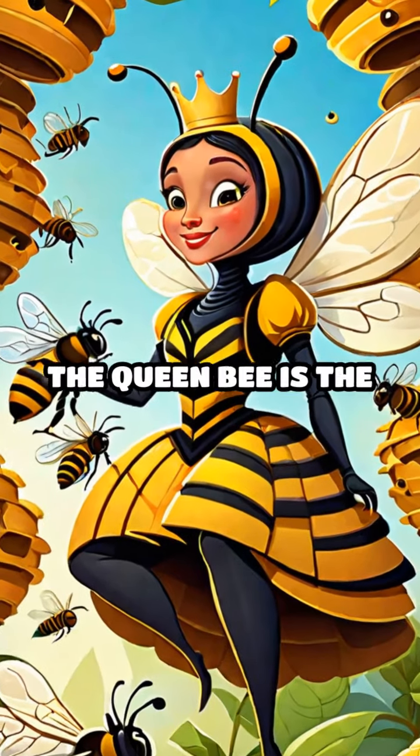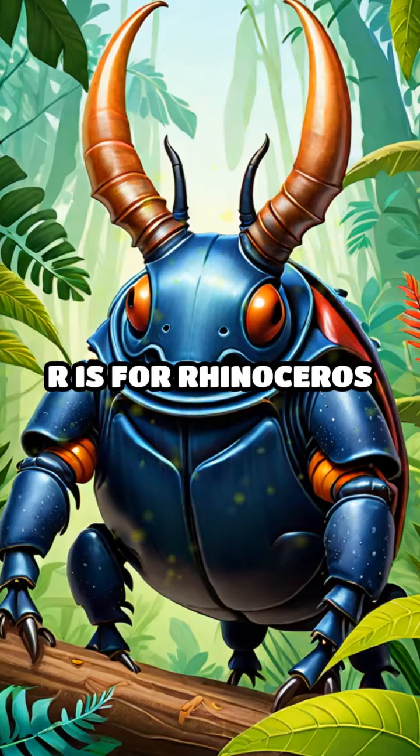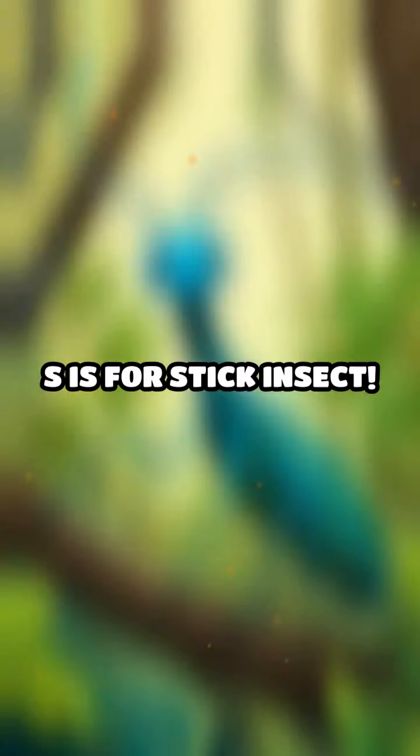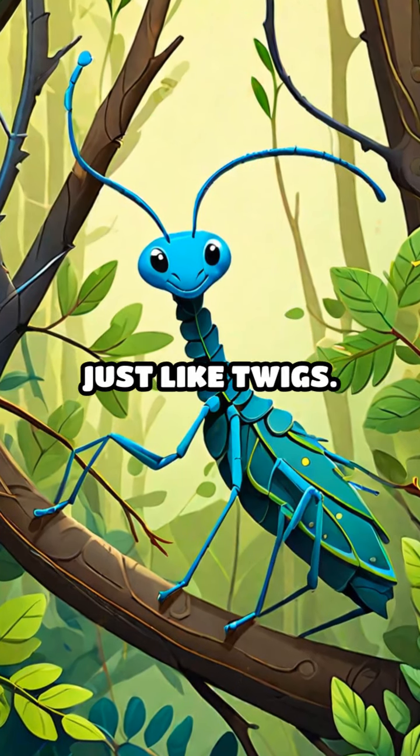Q is for Queen Bee. The Queen Bee is the leader of the hive. R is for Rhinoceros Beetle. These beetles have horns on their heads. S is for Stick Insect. Stick Insects look just like twigs.